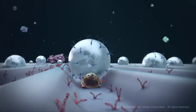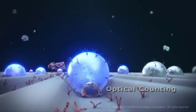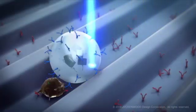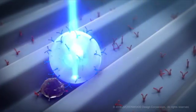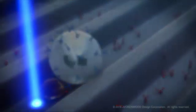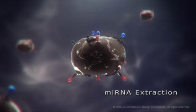The number of exosome-nanobead complexes is counted by applying JVC Kenwood's optical disk technologies. Genetic materials are then extracted from the exosomes captured on the disk.